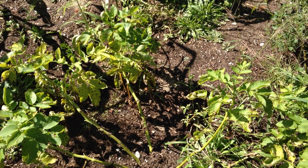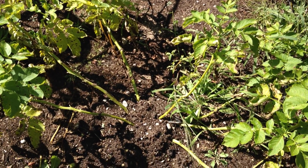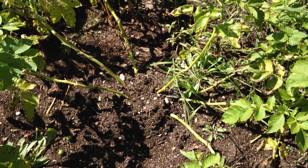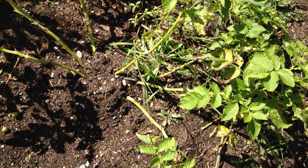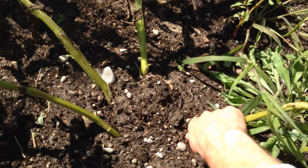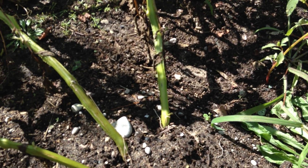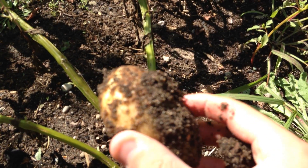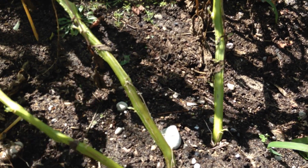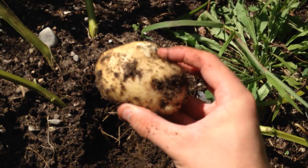I think I'm going to harvest some of these potatoes so you can see what it looks like when you harvest them. There's one. Here's another. Here's another.